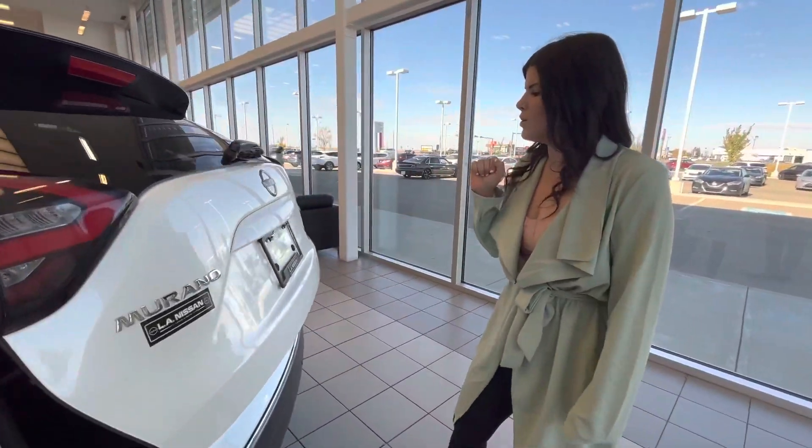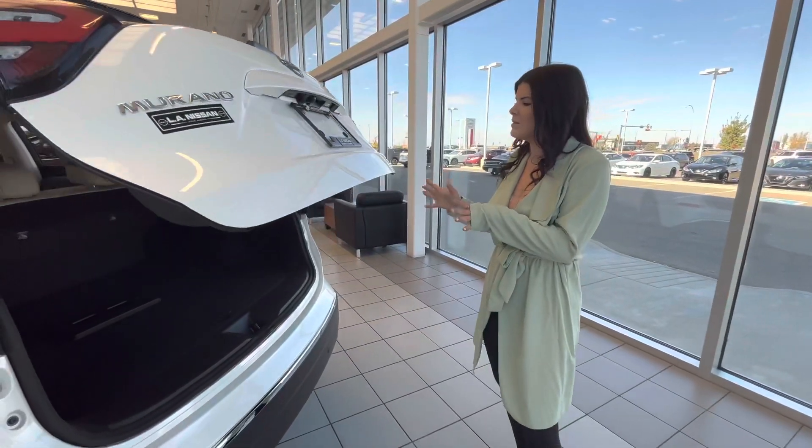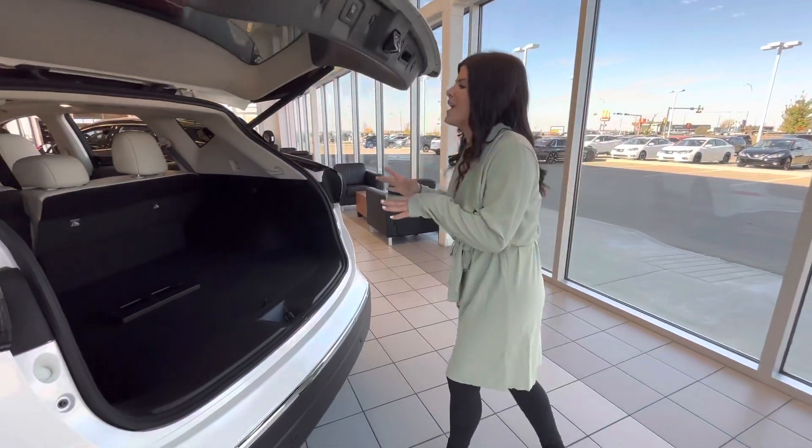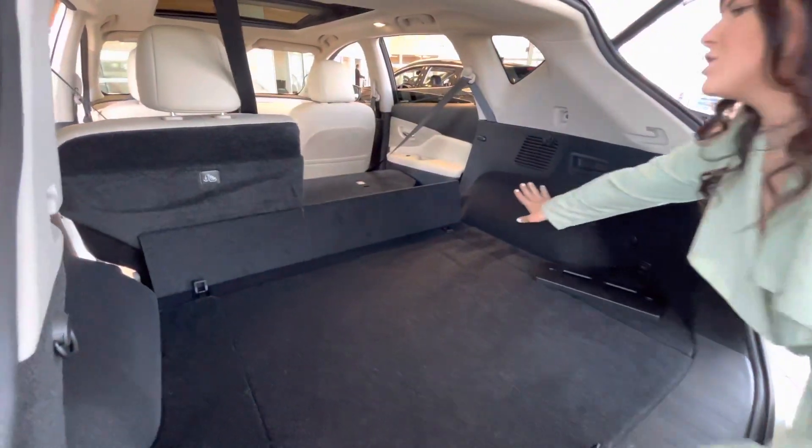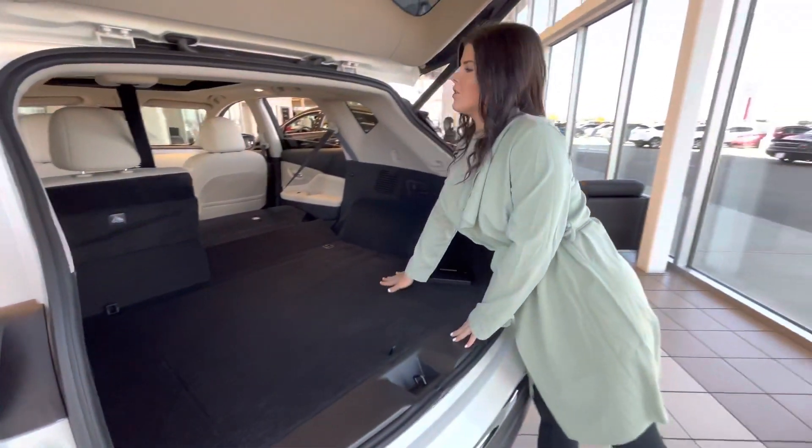Of course, with the push of a button you will have the power liftgate opening up — for the Murano, this is a huge cargo space. Lots of space in here, and these seats do fold down so that you have tons of space all the way through the rest of the vehicle as well.